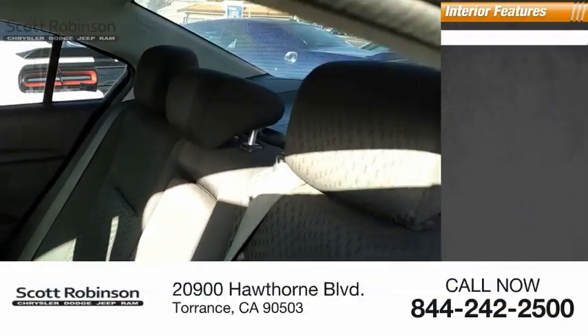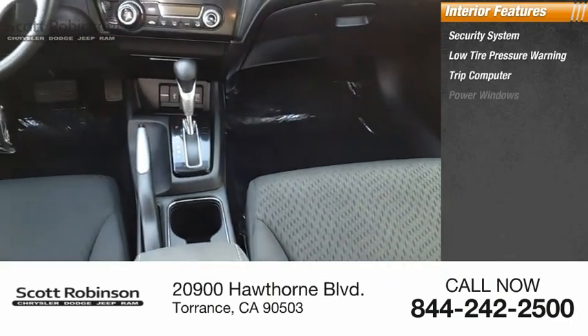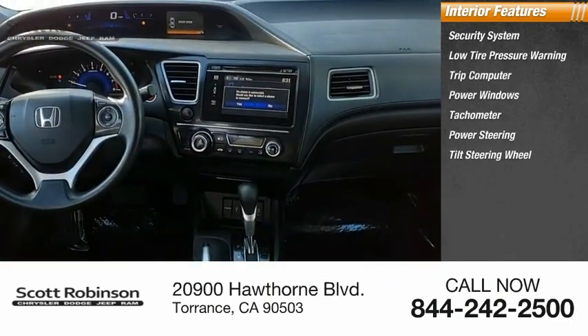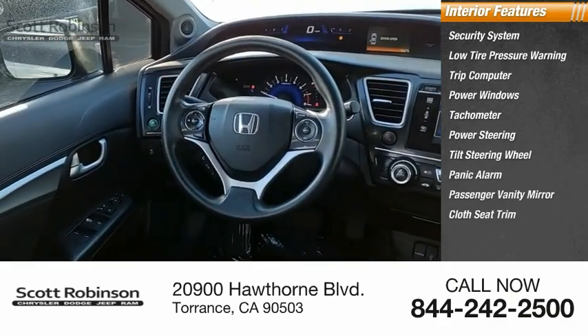Inside you'll find a security system, low tire pressure warning, trip computer, power windows, tachometer, power steering, tilt steering wheel, panic alarm, passenger vanity mirror, and cloth seat trim.